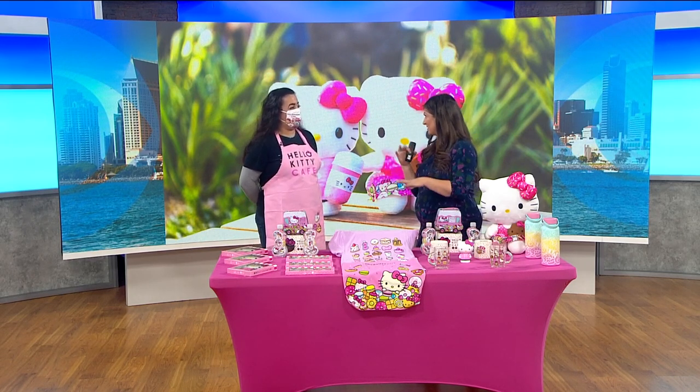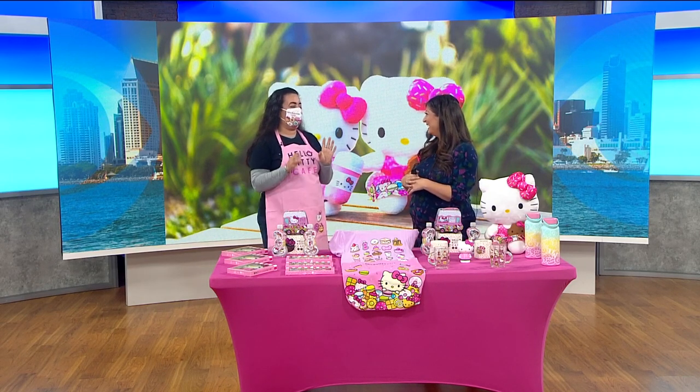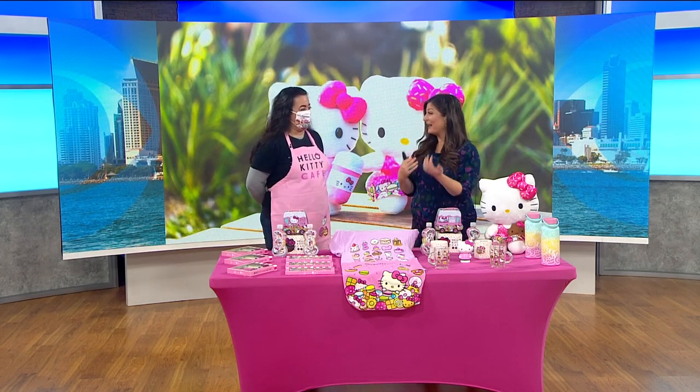At the cafe they have lattes, strawberry lemonades, and they make actual donuts on site. So yes, you have to go out there and try those donuts. They're also bringing items from the cafe that people can buy.